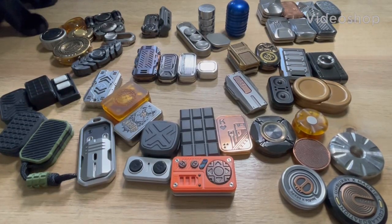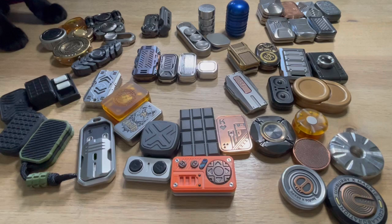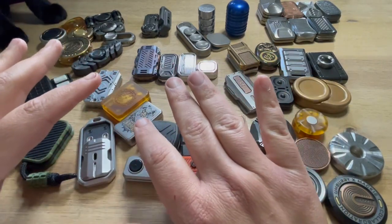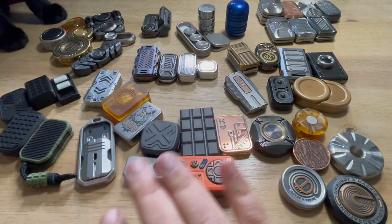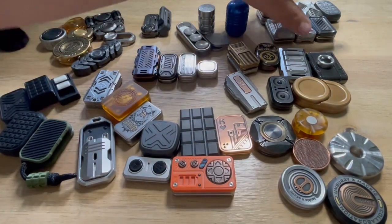Hey guys, I'm back. I told you I was going to make a video about my collection. This is current — it's always changing — but this is what I have so far. This is actually going to be a buyer's guide. I've broken it up into different categories and I'm going to go through them one by one, but I wanted to show you the overall collection first.